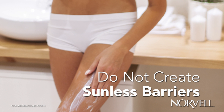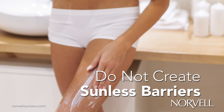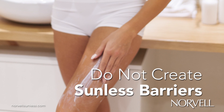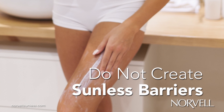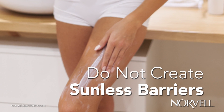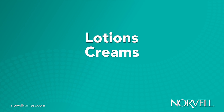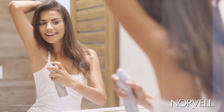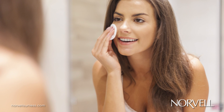Do not create sunless barriers. It is important that clients avoid applying anything to the skin that may act as a barrier between the sunless solution and the skin. Penetration of the solution is key to beautiful, lasting color. Do not apply lotions, creams, or perfumes prior to session. Use deodorant sparingly and remove any makeup prior to the sunless spray application.